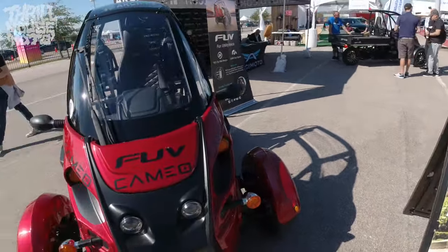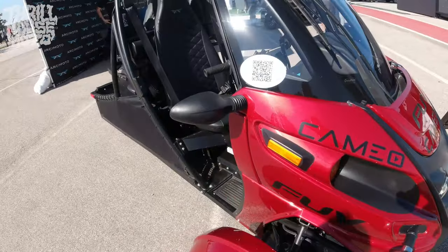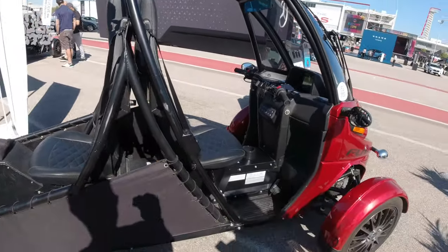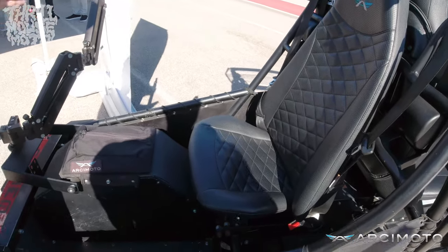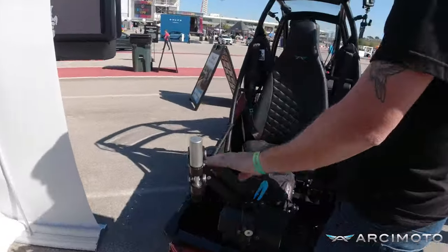Second episode of the Electrify Expo playlist. First one was just a quick overview; this one we're going to get down to specifics — and that's the Arcimoto three-wheel cycle. This is electric. That's what this whole expo was about: electric vehicles. And to see a three-wheel electric cycle is awesome.